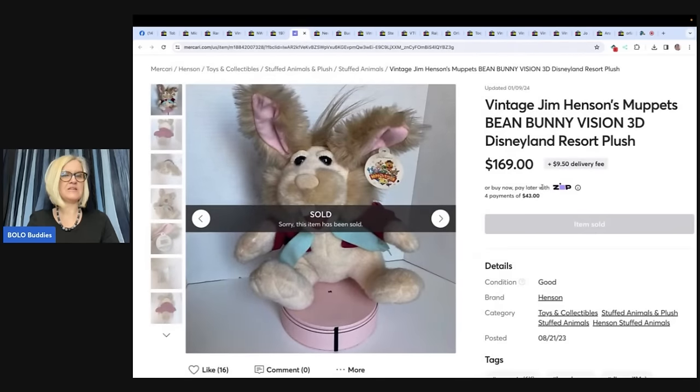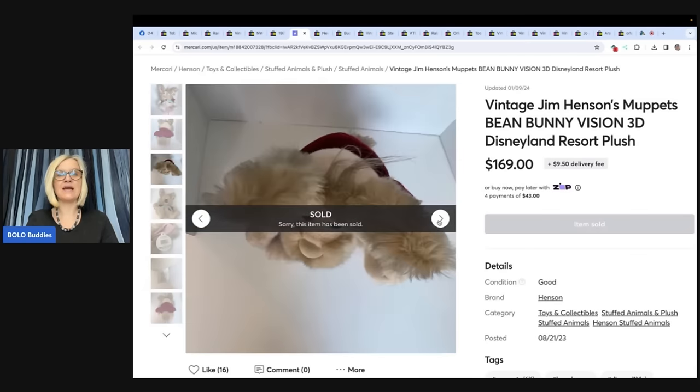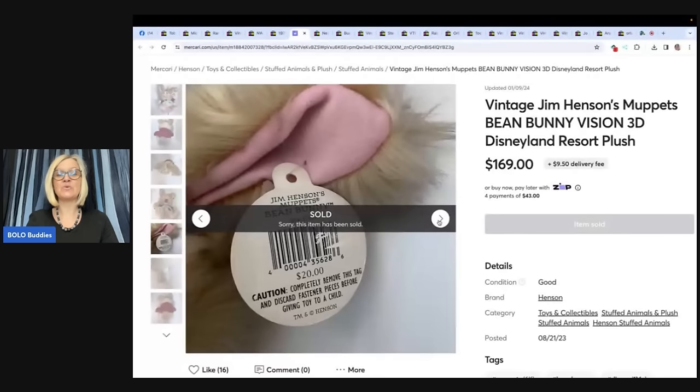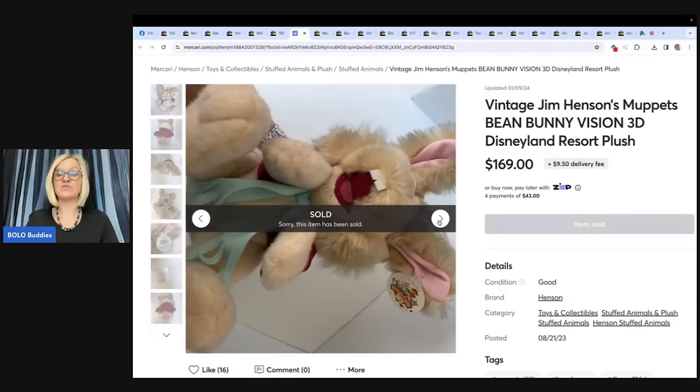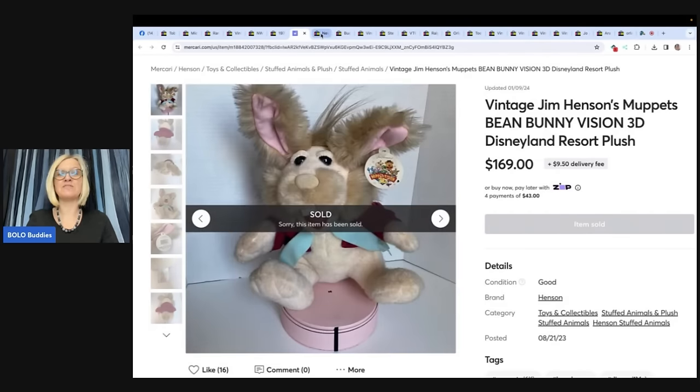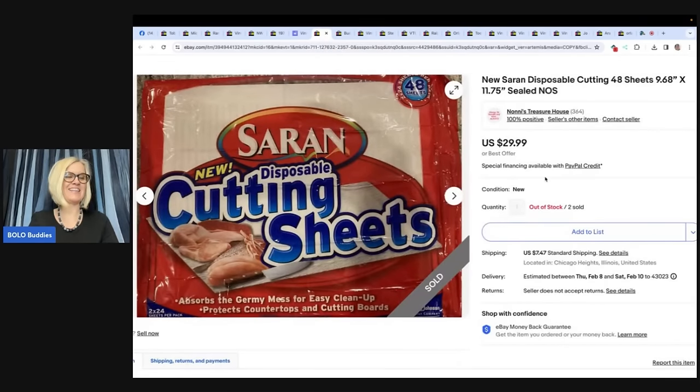This one is a vintage Jim Henson's Muppets bean bunny vision 3D Disneyland Resort plush, found at American Cancer Society Discovery Shop, paid $5, sold for full asking price on Mercari for $169 plus shipping within four months of listing. Got a lot of questions about lowest price but I knew I priced it right. Mercari store is HB Blonde. Plush does really well on Mercari — sometimes items are flooded on eBay and you can get more on Mercari.